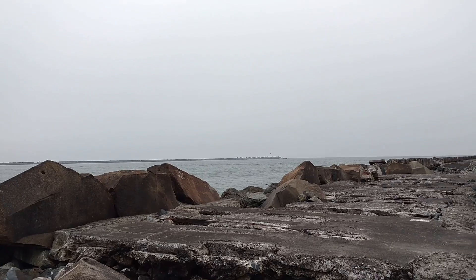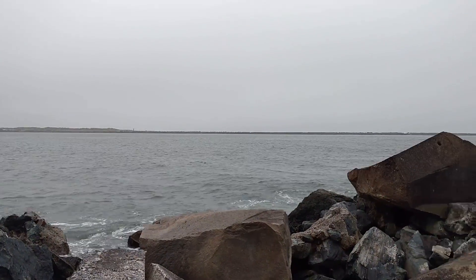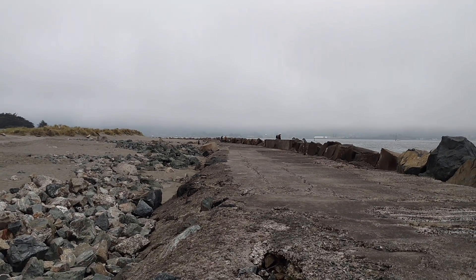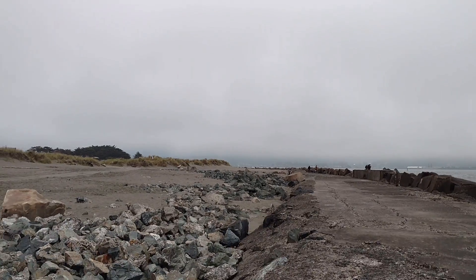Over there, that's the South Jetty. And here's the gap. And in there, the bay — that's like Fields Landing over there. Yes, people can fish off the pier and all that fun stuff.